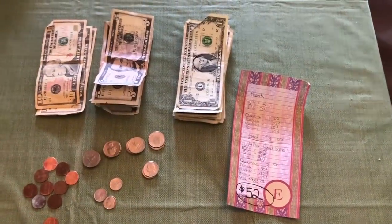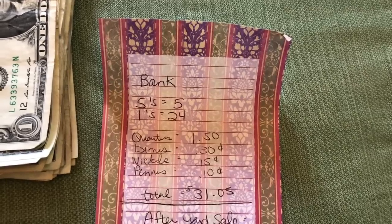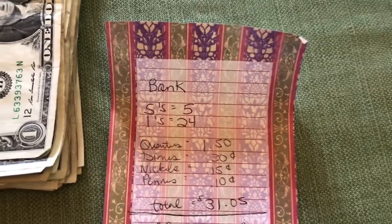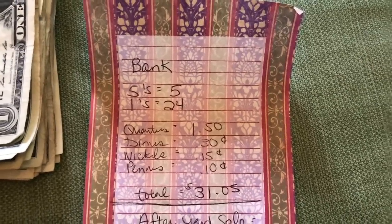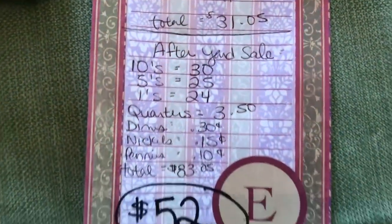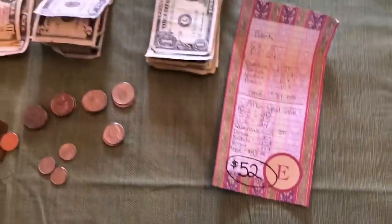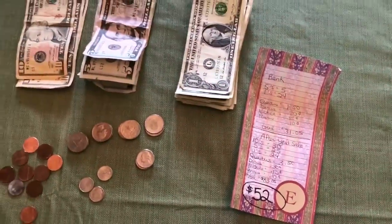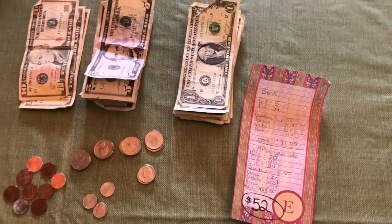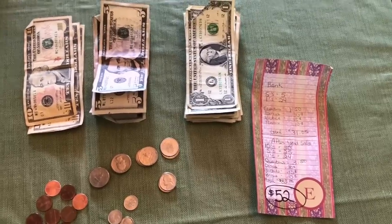Okay guys, moment of truth — how much did I make? I had a bank at first. My bank was $31.05 — that's just the random low bills and change I had to start. After the yard sale I had $83.05. So I made $52. Not bad, not bad at all. What I'm going to do is take that $52 and put it towards my credit card for the debt snowball. Overall, for really not advertising it as well as I should have, I think I did pretty good.